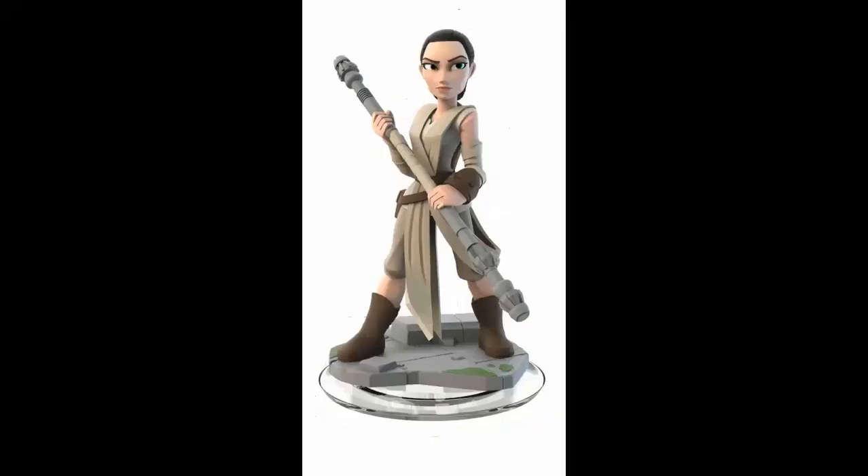Next we have Rey. We've seen her figure before, but this is a much clearer picture than all the ones we've seen previously. She's got her awesome staff and her desert garb, and she's looking pretty fierce in her warrior stance. I'm excited to play as her because she just looks really awesome and I'm betting that using her staff will be really awesome.